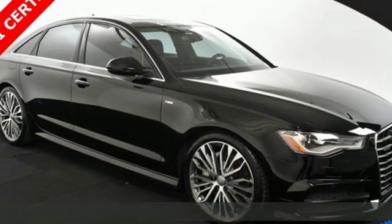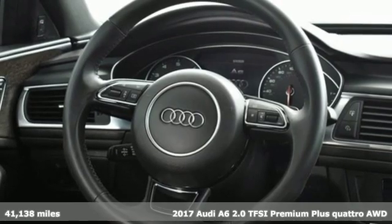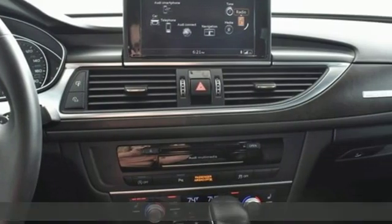Here's a 2017 Audi A6. It's a lively performer from the inside out, with dramatic power, well-thought-out technology, and a beautifully devised interior.